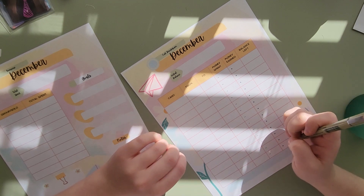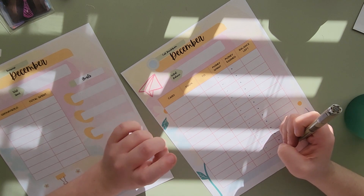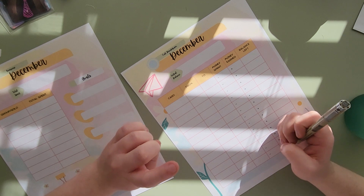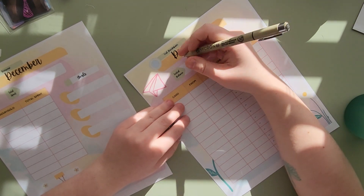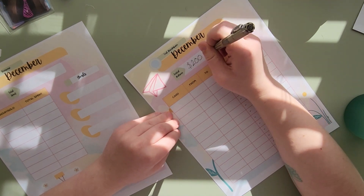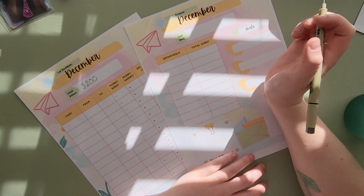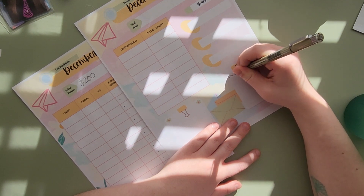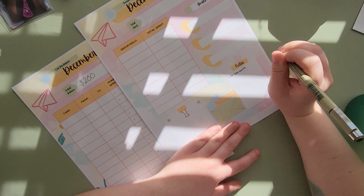So, initial balance — I always feel kind of weird talking about money because obviously I have more than some people and less than some people, and everybody's going to have their own opinion on how much I spend. So let's use a random number: my initial balance is $200 for the month — I want to spend no more than $200 on K-pop. That goes in the total spent area. I have no comebacks I need to set aside money for, and I don't think I have any merch drops.